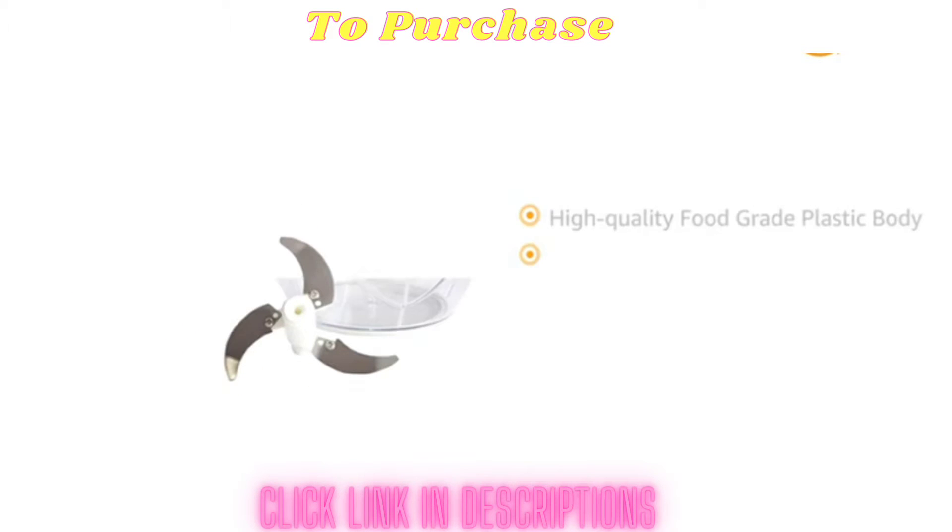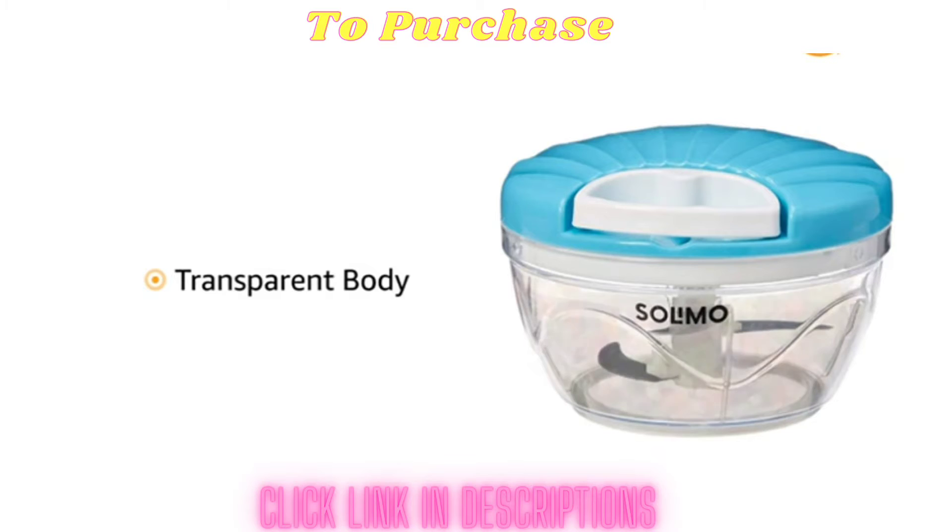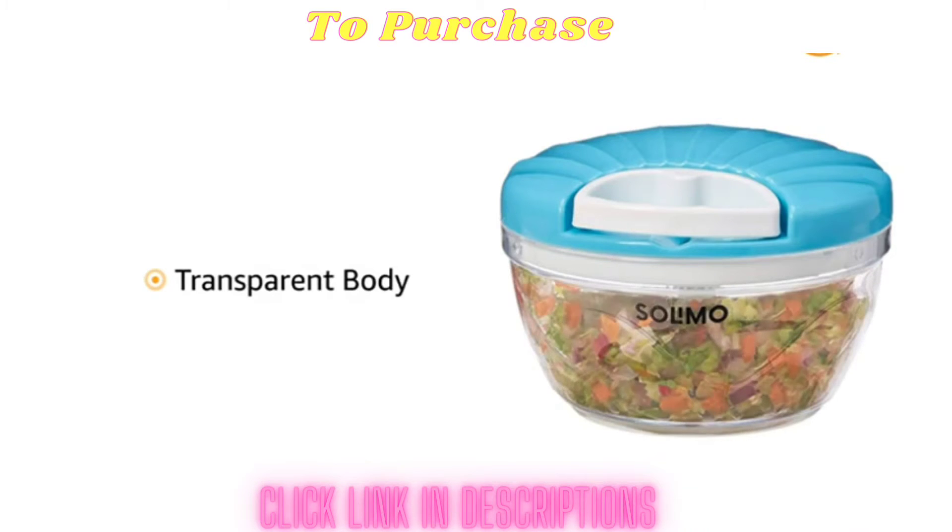The Vegetable Chopper is made from high quality food grade plastic, making it durable and capable of withstanding powerful chopping motion. The transparent body also helps to see the contents while the product is in use.